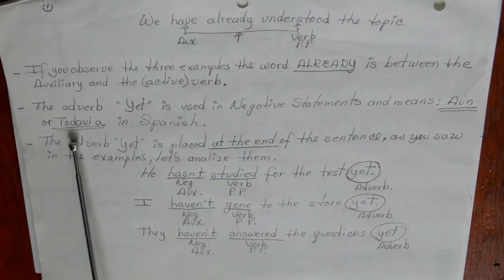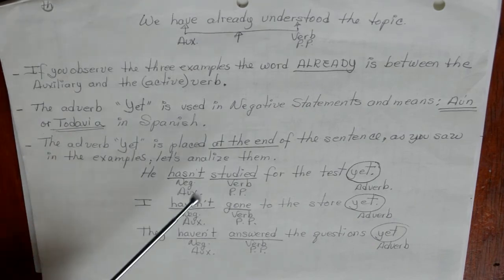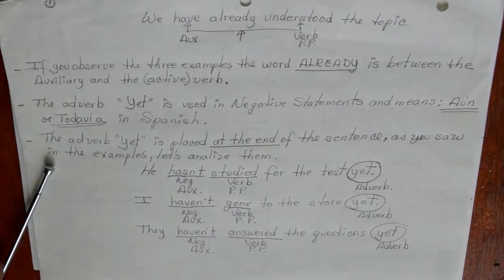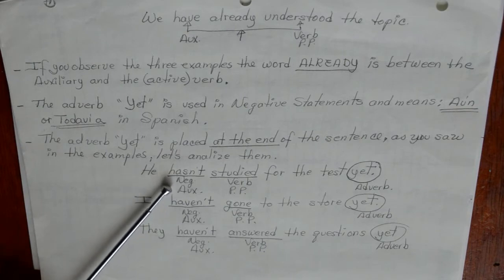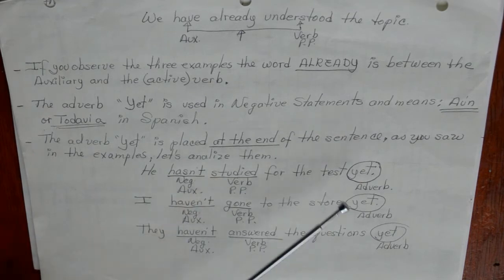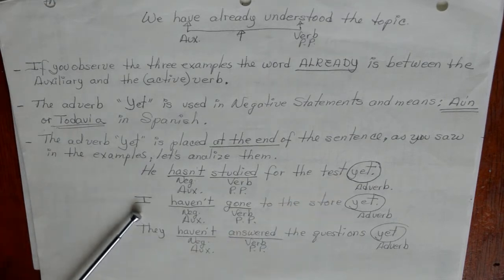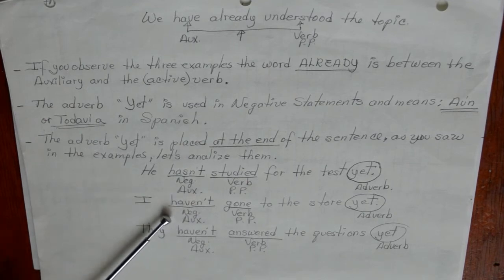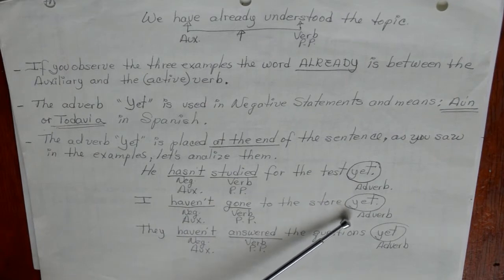The adverb yet is used in negative statements and means 'aún o todavía' in Spanish. Yet is placed at the end of the sentence. Let's analyze: He hasn't studied for the test yet — hasn't is the negative auxiliary for the third person, verb in past participle, and yet at the end. I haven't gone to the store yet — haven't is the negative auxiliary, gone is the verb in past participle, and yet at the end.